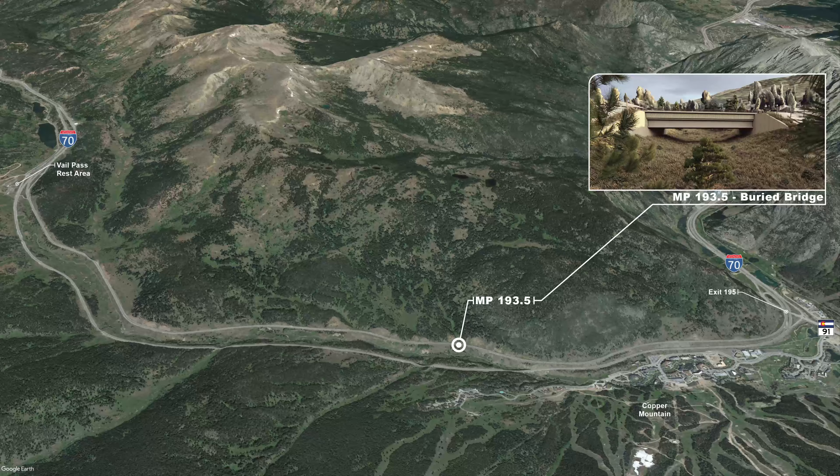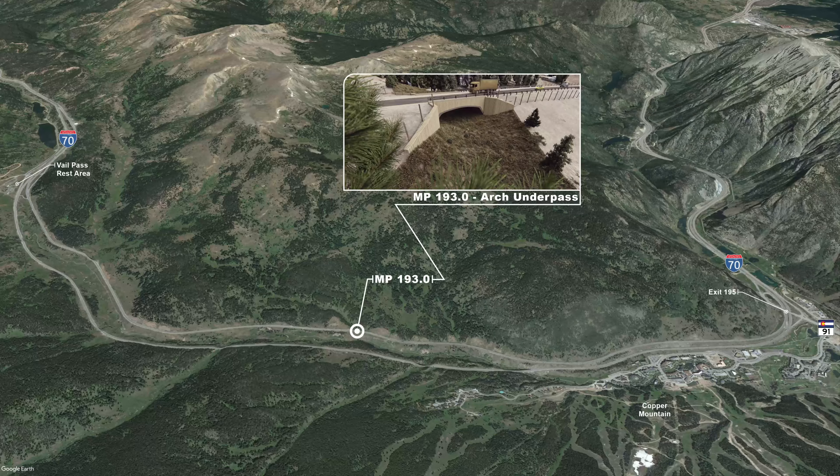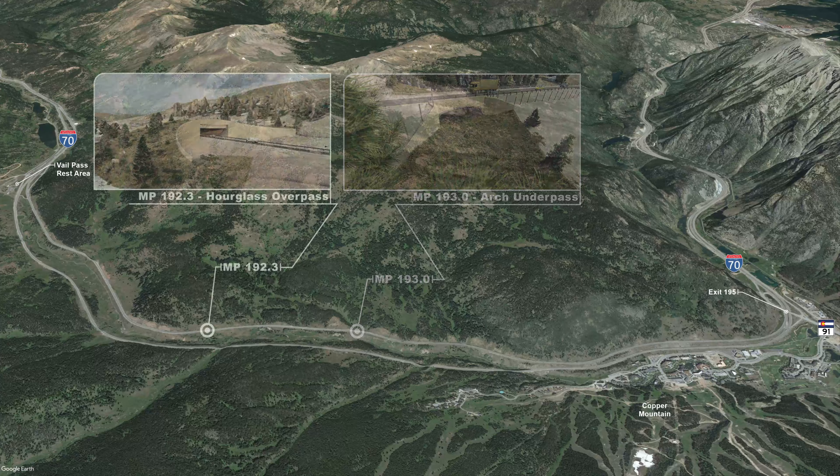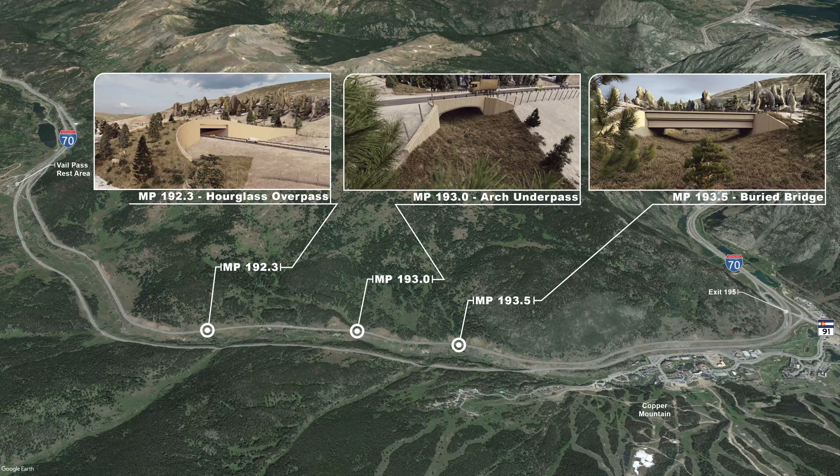The I-70 Eastvale Pass Wildlife Crossing Feasibility Study investigated conceptual designs for three wildlife crossings: a buried bridge underpass at mile marker 193.5, an arch underpass at mile marker 193.0, and an hourglass overpass at mile marker 192.3.